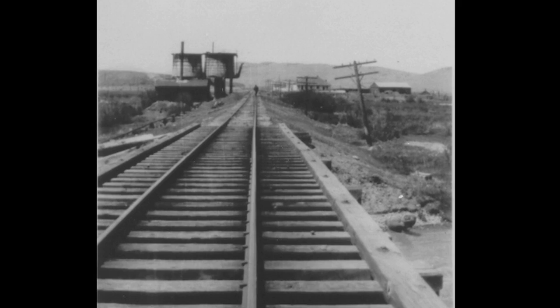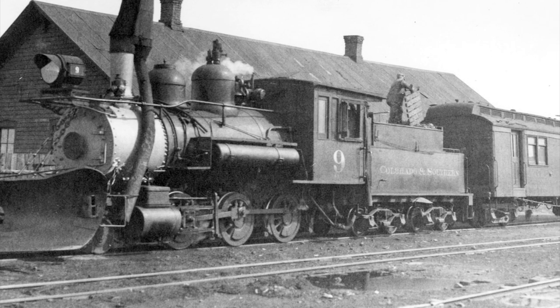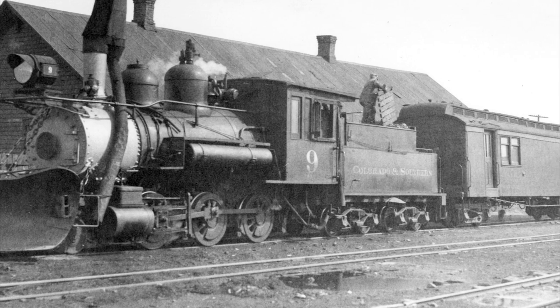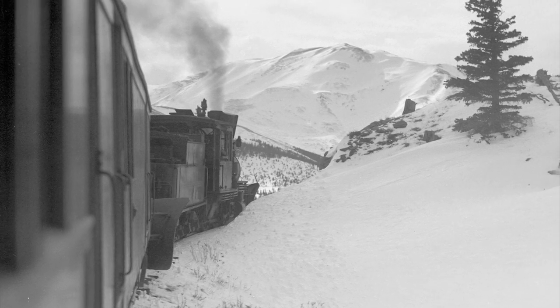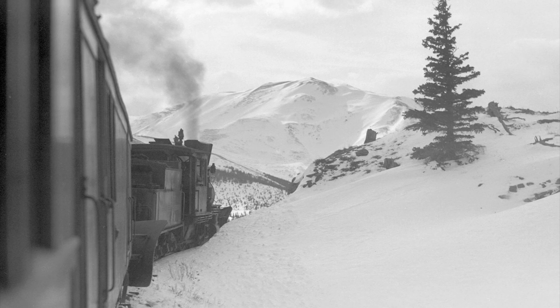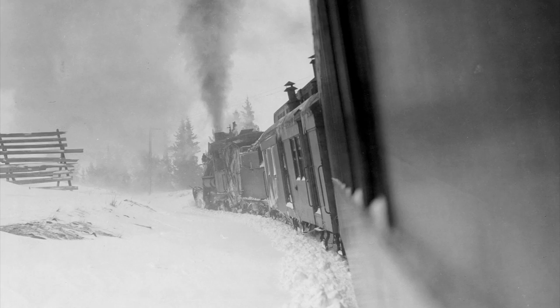Initially, the Denver South Park and Pacific was a narrow gauge, and one of the reasons they built a narrow gauge was because of the economy of it. The engines, trains, and track were all smaller and lighter — they were cheaper to buy, and actually more conducive to steep grades and tight turns in the mountains.